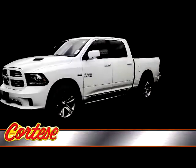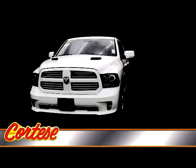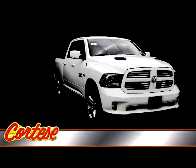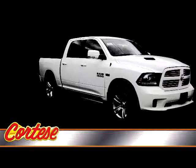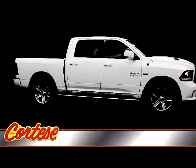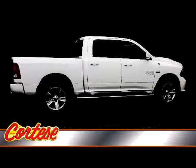Introducing the 2014 Ram 1500. The 2014 Ram 1500 is Edmunds' top pick in the full-size pickup segment, thanks to a winning combination of strong powertrains, a smooth ride, and a well-trimmed cabin. After a significant round of improvements last year, the Ram 1500 pickup gets even better for 2014.